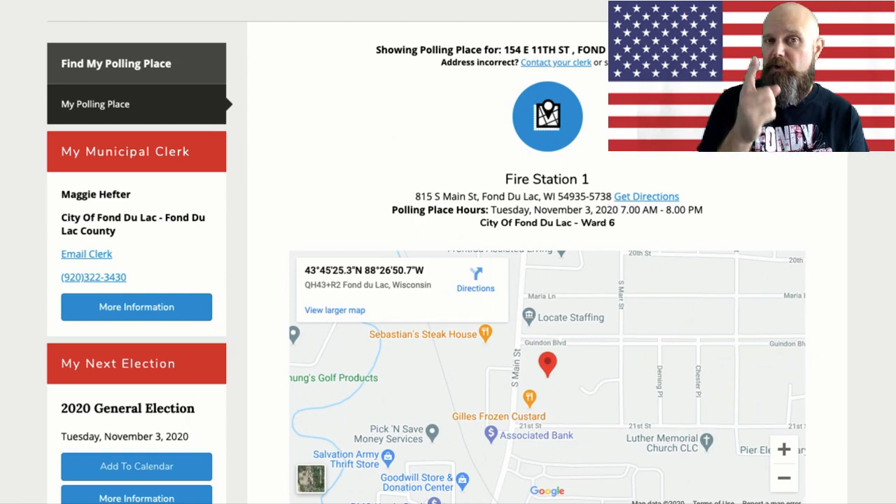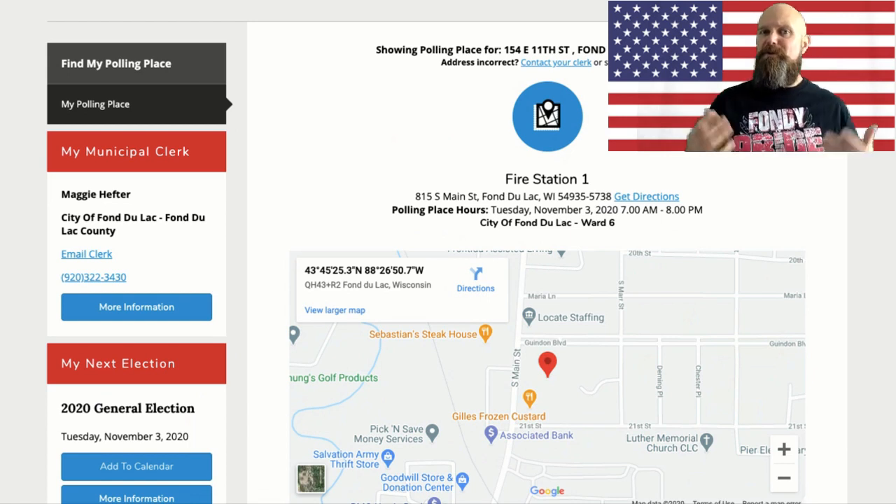If you are 18 and have your driver's license with your current address, you need that to register. If you have a learner's permit with your current name and address, you could use that. A Wisconsin ID or military ID with your name and current address also works. The last option is a bill with your name and current address. One of those four pieces of information is required. In a presidential election it's going to be busy — don't let that dissuade you. Give yourself time. If you go around five o'clock, it may take a while, so plan for that. But remember, as long as you are in line, even if the polls close, you will be allowed to vote. I would go early and get it done.